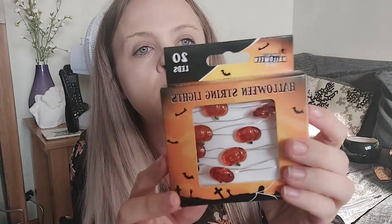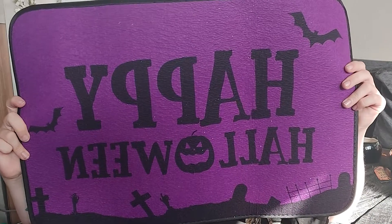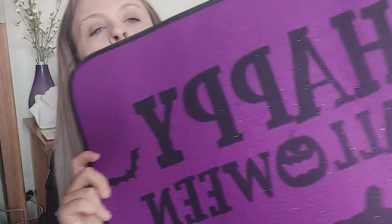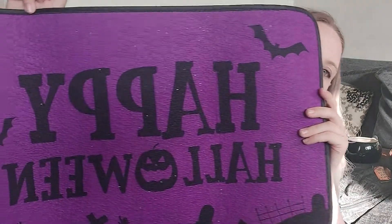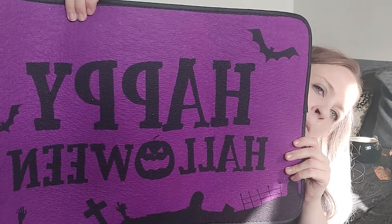Next I got some Halloween string lights — just little pumpkins to put across somewhere, two pounds. I also got a printed doormat that says 'Happy Halloween' on it. I think this one was two pounds as well. They had a pumpkin one and a different coloured Happy Halloween, but I like this one because of the purple and the bats on it.